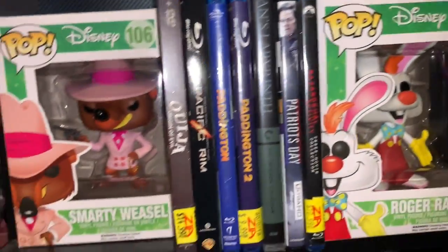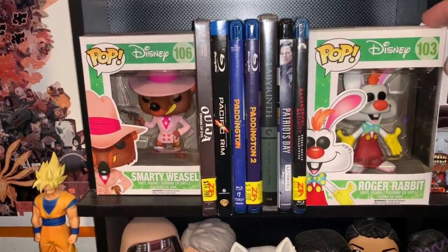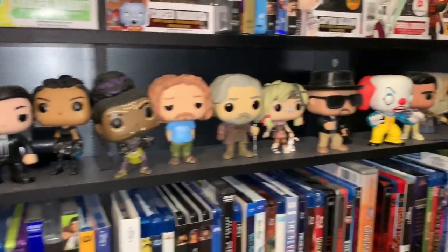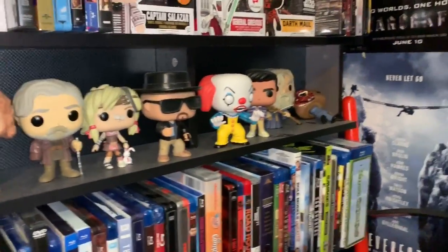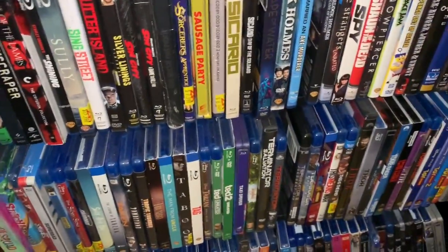Barbosa, Roger Rabbit, and Smarty Weasel — this is actually a set I want to finish one day. Jessica Rabbit is the only other one I really care about getting, but maybe I'll get the villain too. I have some more that are just out-of-the-box finds — yeah, it's really dusty, I know.